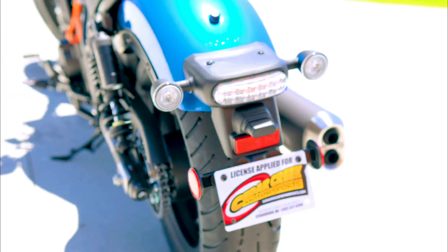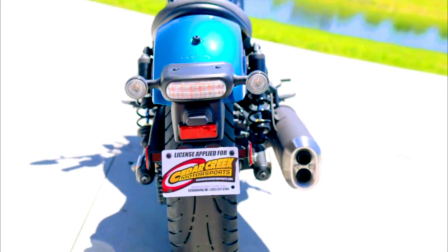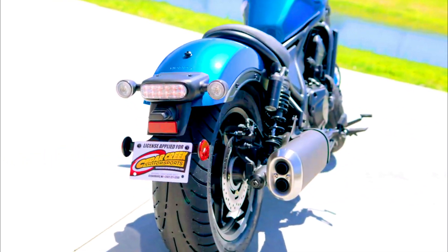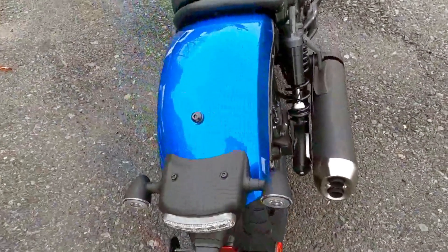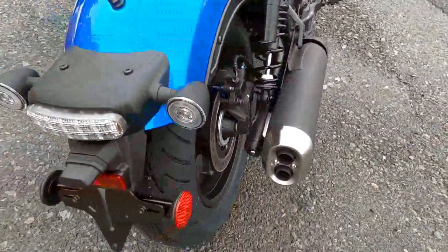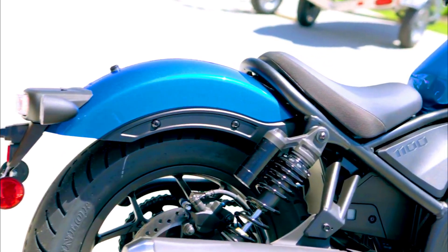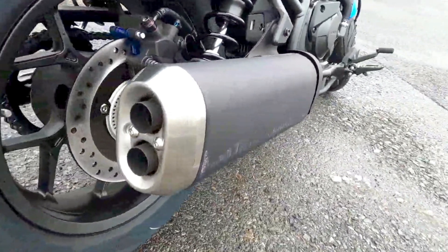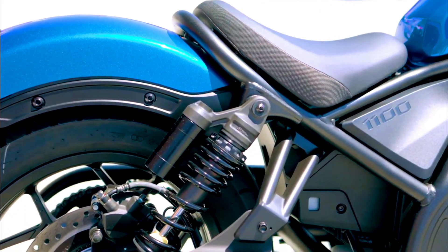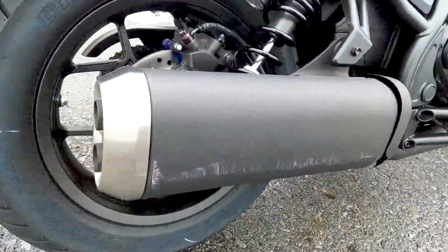Underneath its stylish exterior, the Rebel 1100 packs a powerful punch. It features a 1084cc parallel twin engine derived from Honda's Africa Twin, offering robust performance and smooth power delivery. The engine produces around 86 horsepower and 72 lb-ft of torque, providing ample power for both city cruising and highway riding. The bike's low center of gravity and well-balanced chassis contribute to excellent handling and stability.